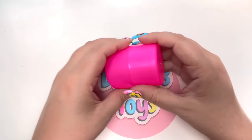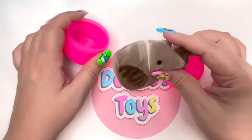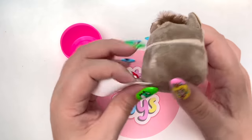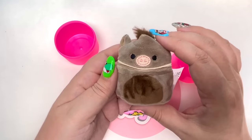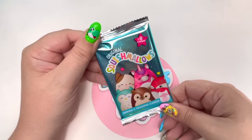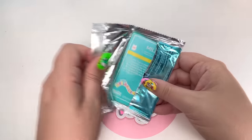On the count of three, let's see who we got! One, two, three! How stinking cute is this little Squishmallow? Love it! Ten out of ten! Amazing! Let's open up some trading cards. In case you're curious, I found these at Five Below.